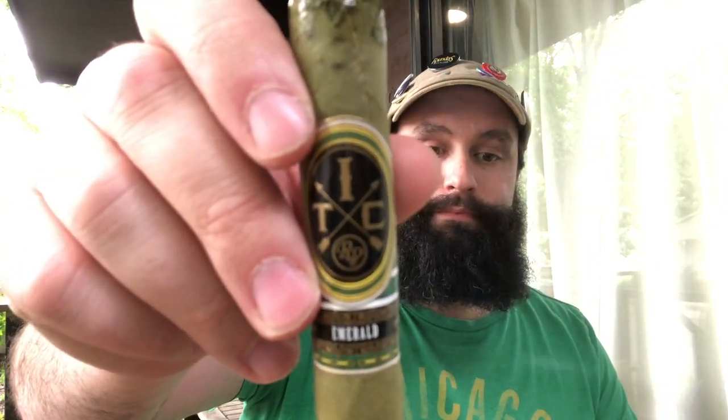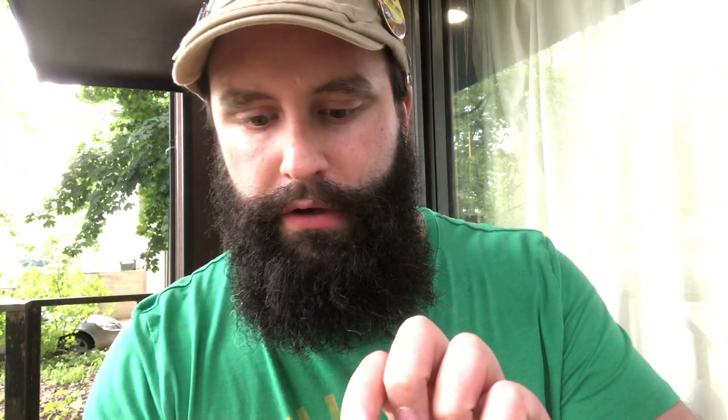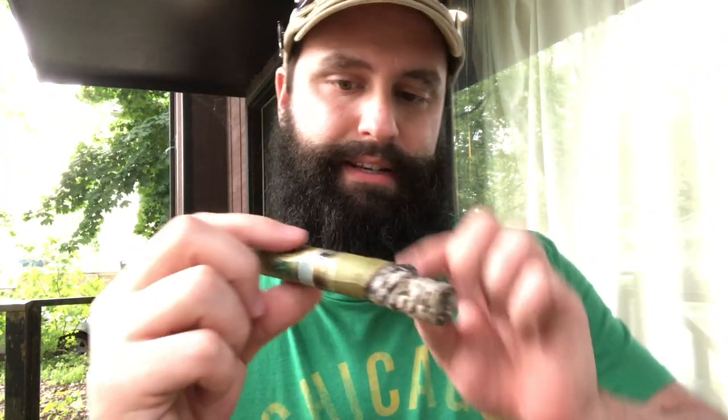Today I'm doing the Rocky Patel ITC Emerald, given to me by Robbie. I think Tanner has this in his humidor as well. Candela wrapper right there — this green wrapper. Pretty neat.